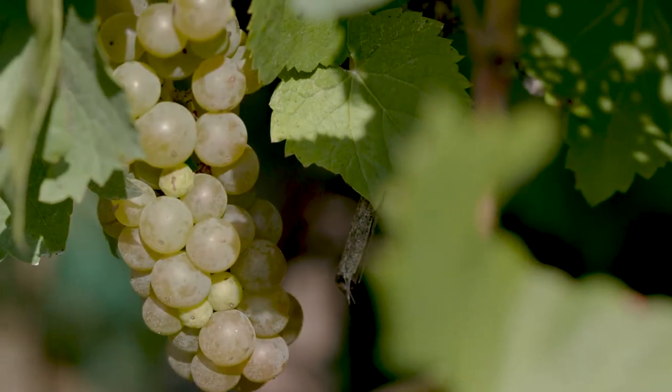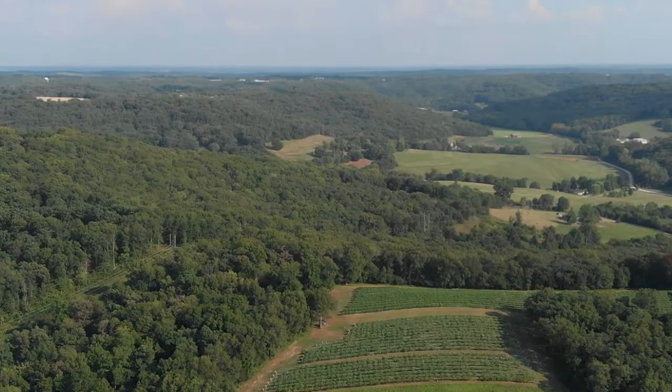Today we're exploring the Vignole grape here at Adam Puchta Winery in Hermann, Missouri. Vignole is actually one of my very favorite grapes because of its amazing tropical fruit flavor enhanced by an acidic backbone.